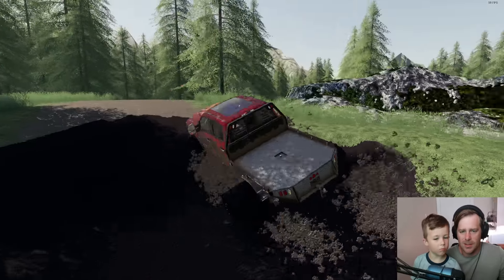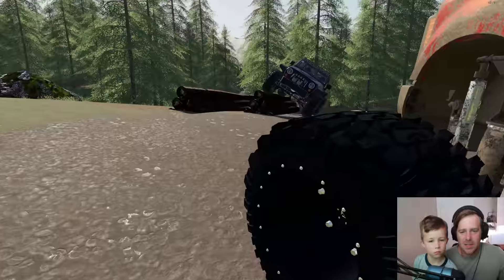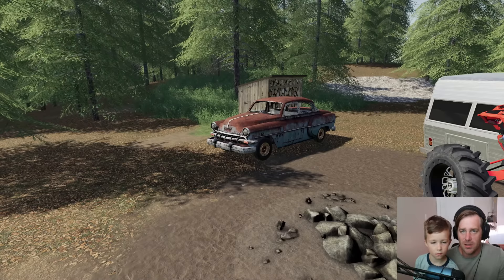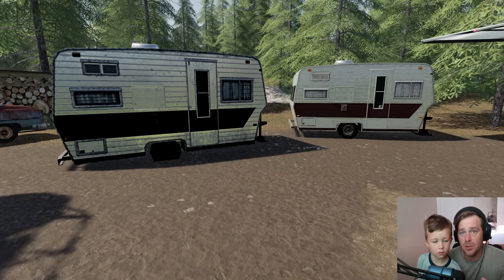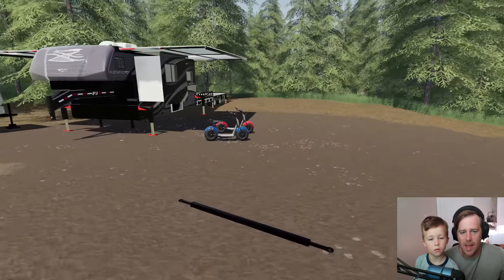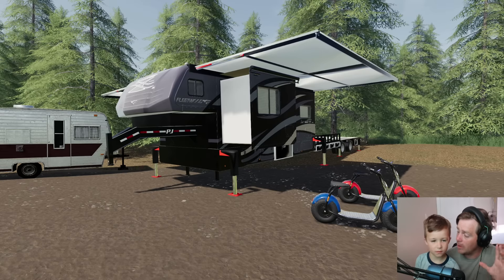Let's go back to our camper, grab some stuff, and come back to save these people. There's a lot of people on this island. If you guys are ready, I think we can save them — you know what to do. Give that video a thumbs up! Alright, we got people to save, let's go!